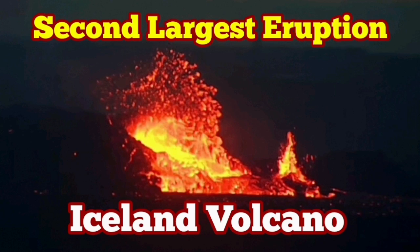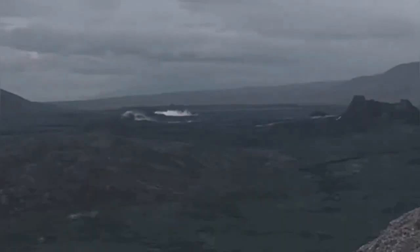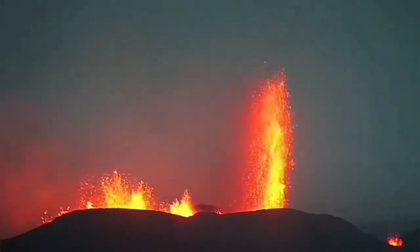The sixth eruption of the Sorsengi volcanic system in the Reykjanes Peninsula of Iceland was one of the most powerful ones. There was a lot of pressure buildup and the fountains of the lava could rise to 170 to 200 meters high.